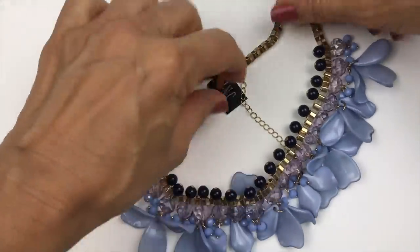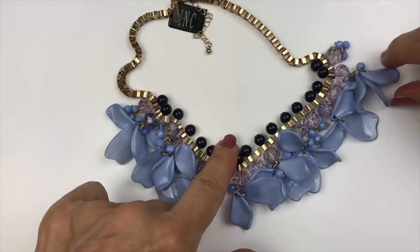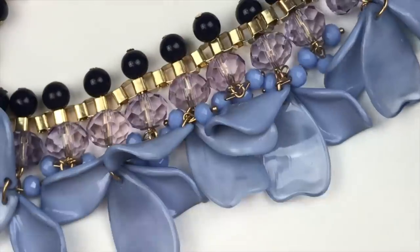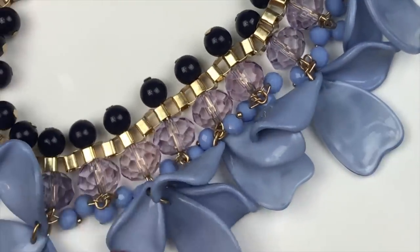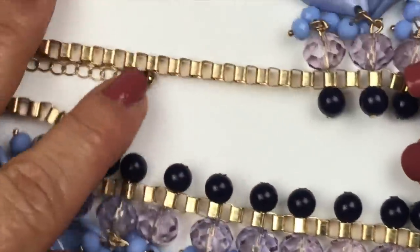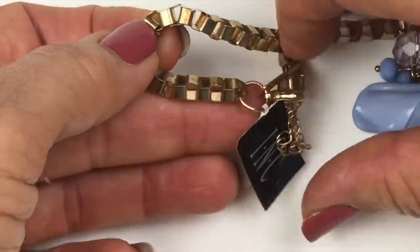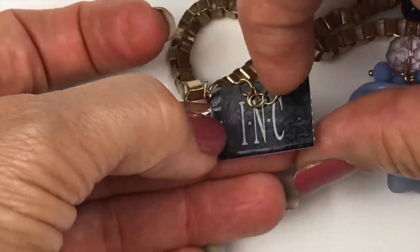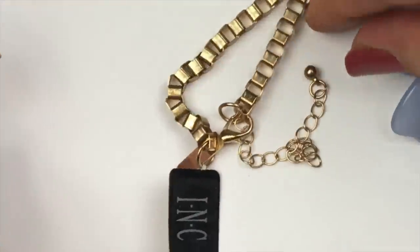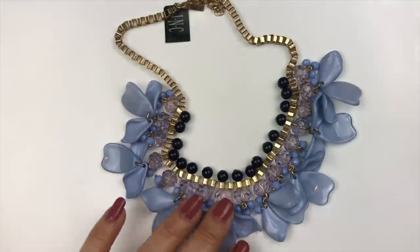The next piece coming out is this statement necklace — sort of a bib style. It's got periwinkle blue and purple stones, and some blue wavy little chips that remind me of Fritos except they're purple. I love the color — they are plastic. It's on a box chain. This one has a tag: INC — International Concepts. This is carried by Macy's, and this is a brand-new piece. It's really cute; I like this piece a lot and I'll be selling this one.